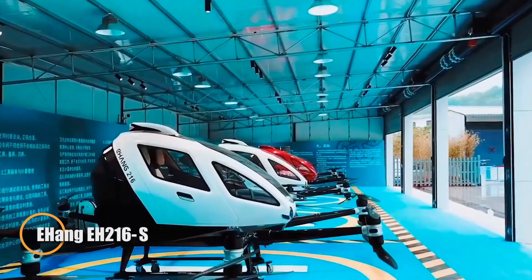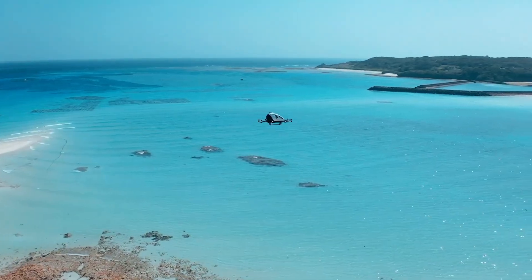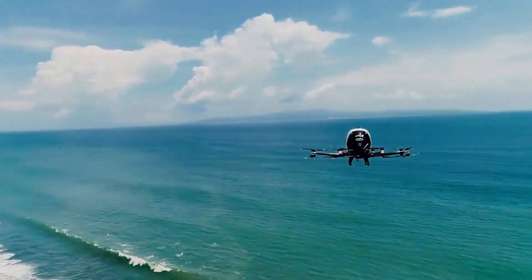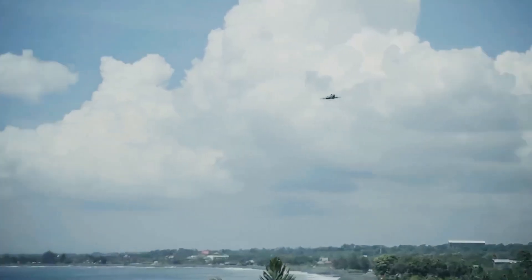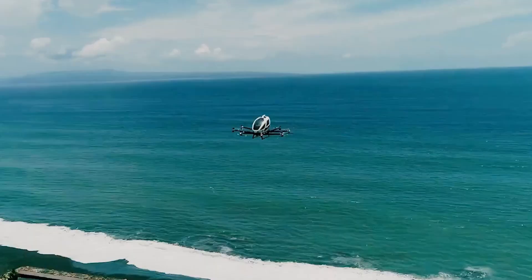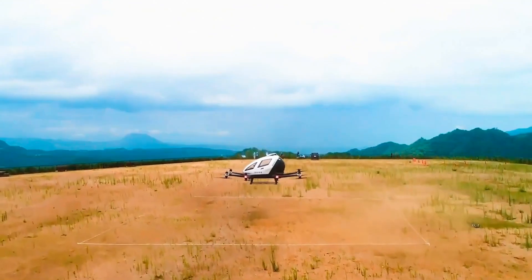The Ehang EH216-S is a groundbreaking autonomous eVTOL aircraft built to revolutionize urban air travel. Engineered to transport two passengers without a pilot, it offers a clean, efficient alternative to congested roadways, soaring quietly above traffic with zero emissions. Its 16 electric-powered propellers provide vertical takeoff and landing capability, delivering stable, fully automated flights at speeds of up to 130 kilometers per hour.